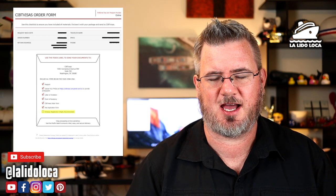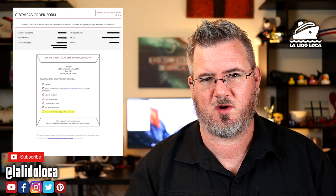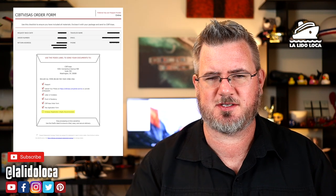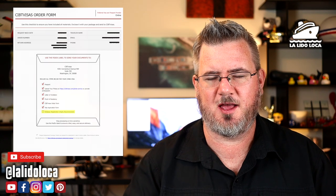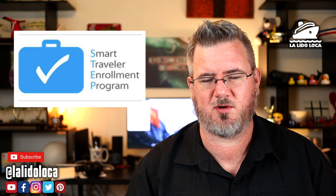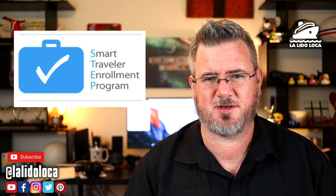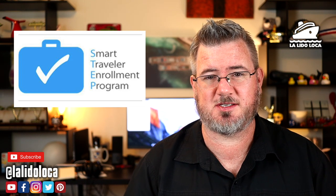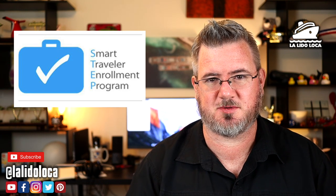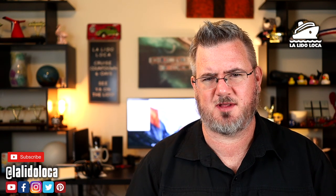The last checklist item is embassy registration. CIBT will notify the American embassy in China that you are going to be there, so they know you're traveling in China in case anything goes wrong. This is an optional service. There is also a U.S. government program called the STEP program — essentially the same thing — where you can register your travel for free. I did not do the CIBT embassy registration because I knew I could do that through the STEP program. I'm going to do a video about the STEP program — it should be out within a week.